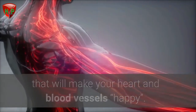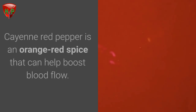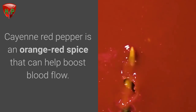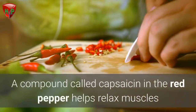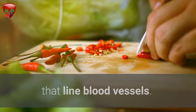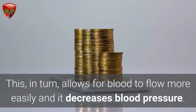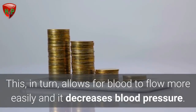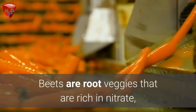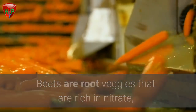Cayenne pepper. Cayenne red pepper is an orange-red spice that can help boost blood flow. A compound called capsaicin in the red pepper helps relax muscles that line blood vessels. This in turn allows blood to flow more easily and it decreases blood pressure.